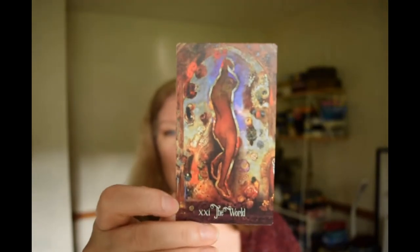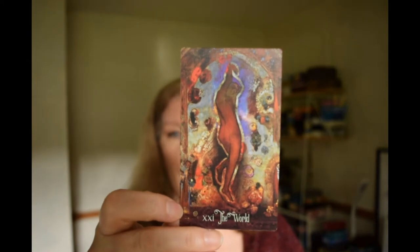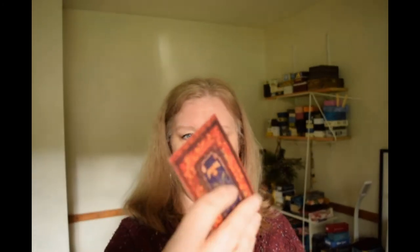She is also working on a companion oracle for the deck. These are the backs — these are really nice. It's a good sturdy cardstock with a linen finish. I don't remember exactly what the specs are on it, but it's good cardstock, very durable, very solid.